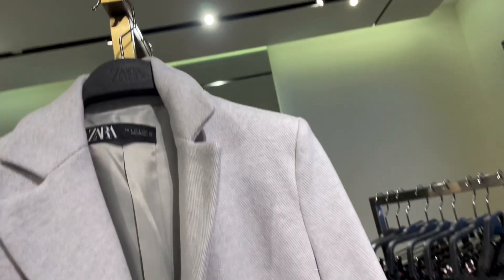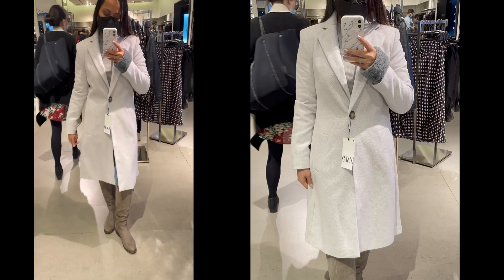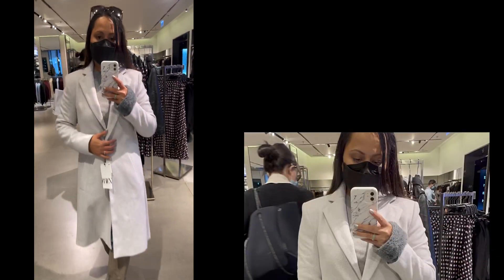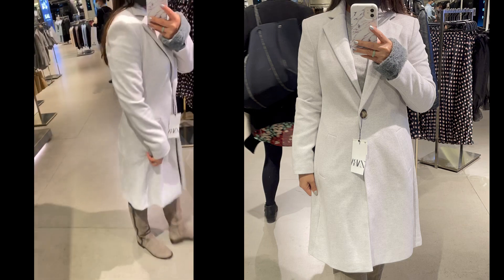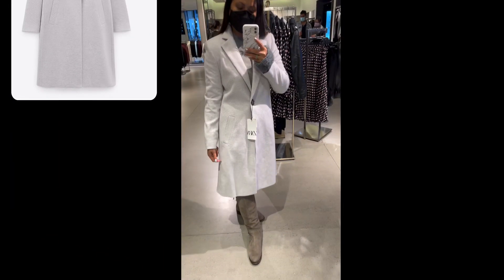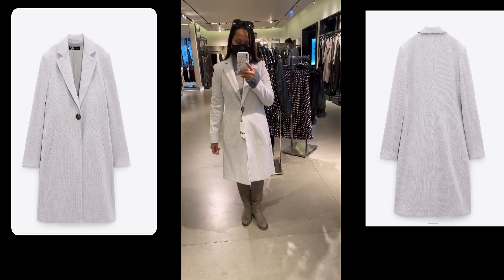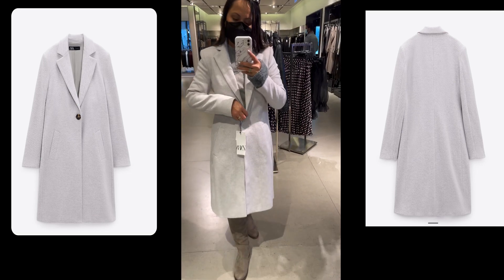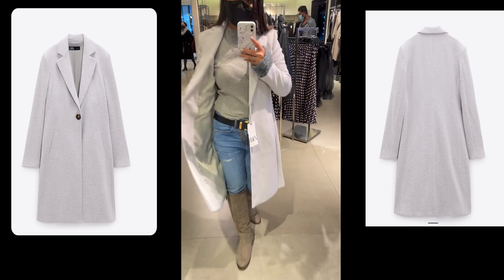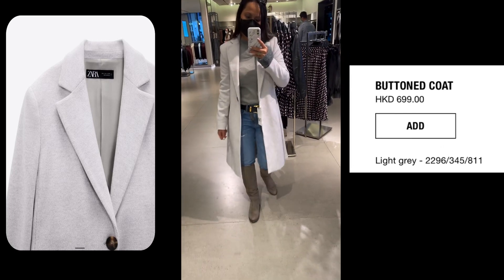Here's a beautiful, classy, elegant light gray coat. It has two side pockets, a lapel collar, and one-button fastening. I love the style — it's more structured, and even if you're wearing jeans you still look classy and elegant. It's more of a feminine type of coat, and it's 699 Hong Kong dollars.